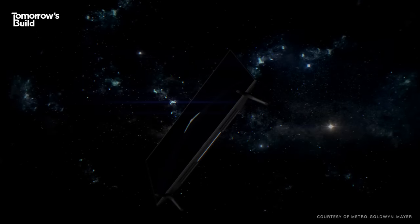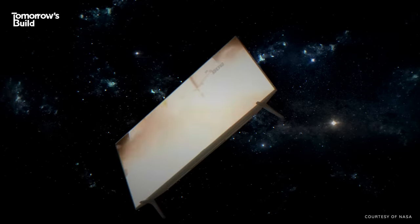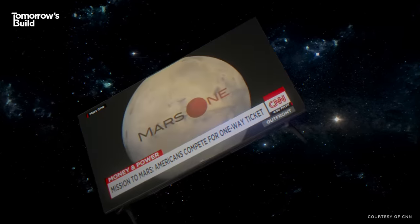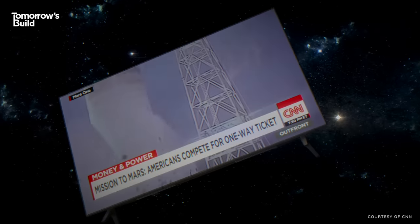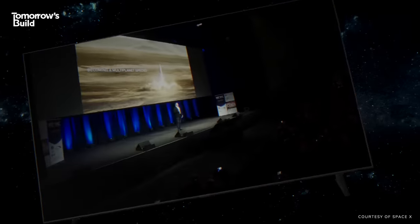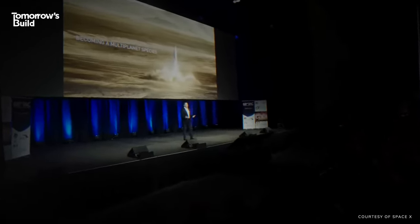You might have noticed there's been a lot of talk about going back into space lately. We are in a new space race. Just 100 candidates now remain in a competition for a seat on a one-way trip to the red planet. Fundamentally, the future is vastly more exciting and interesting if we're a spacefaring civilization than if we're not.